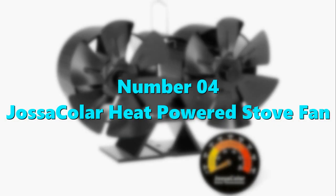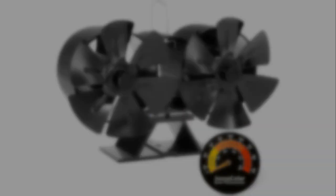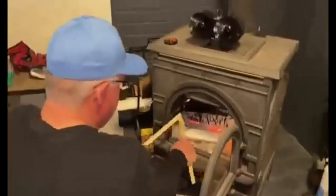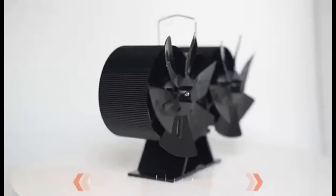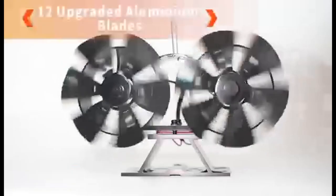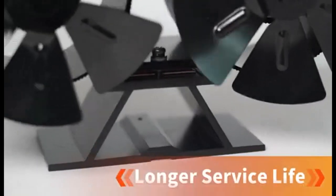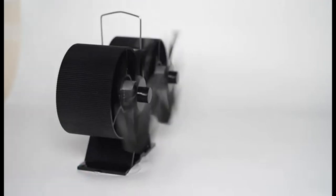Number 4: Jasa Kolar Heat Powered Stove Fan. The Jasa Kolar Wood Stove Fan is a heat-powered, non-electric fan that operates solely on the heat generated from your stove, fireplace, or pellet stove. Its thermoelectric design means it doesn't require any batteries or electricity to function, making it an eco-friendly and energy-efficient option. The upgraded aluminum fan blade is 6.5 inches long and 7.7 inches high, with 12 blades and dual motors that circulate air evenly throughout the room. It also comes with overheating protection and a two-year warranty.